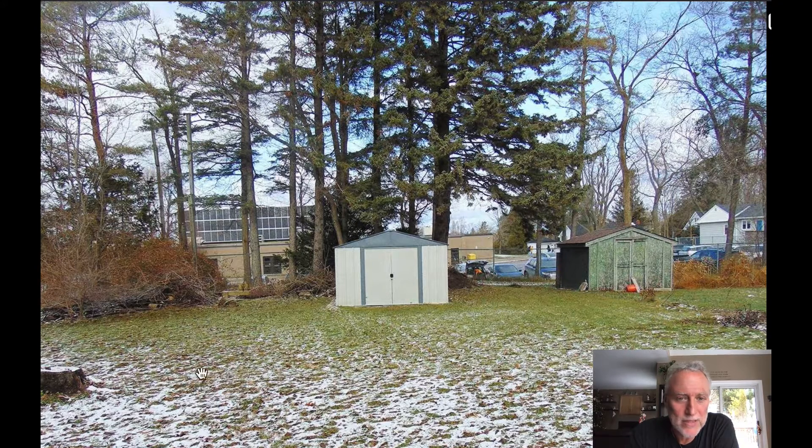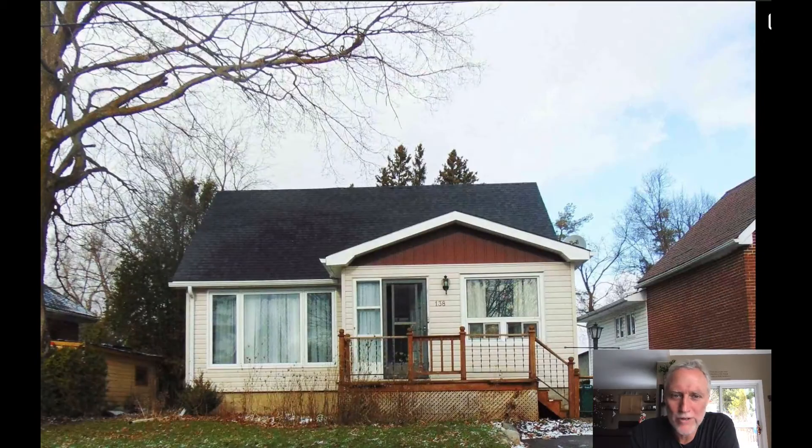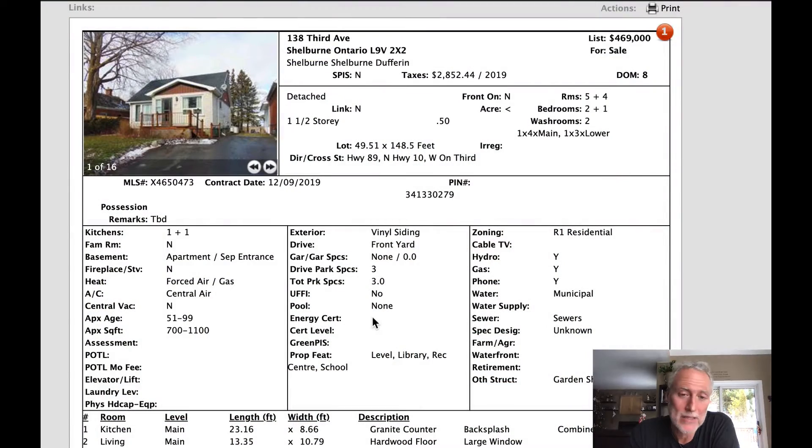It's a good-size backyard. There's a laneway across the back and this is the high school, so there's a high school parking lot and then a road and then the school on the other side. There are solar panels on the front. There's a back door leading into the house and water towers across the street. It's not a big house, but if you can rent out the basement — it's got two bedrooms up and one down — it could be a nice starter home for somebody.